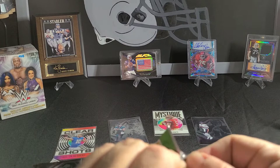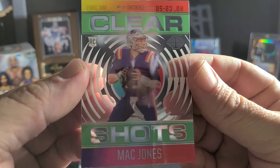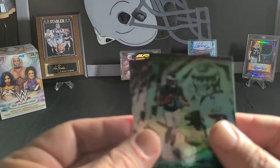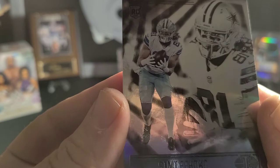Last pack — let's see what we get. Denami Brown. Mac Jones Clear Shots. Devontae Smith. Russell Wilson. Dwayne Eskridge. And Asimi Fuhaku — I don't know who that is. Well, he's a football player.